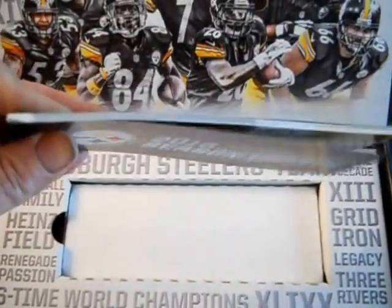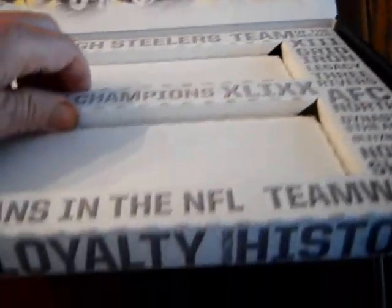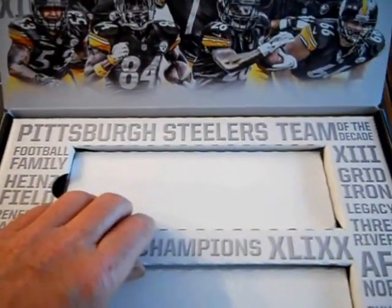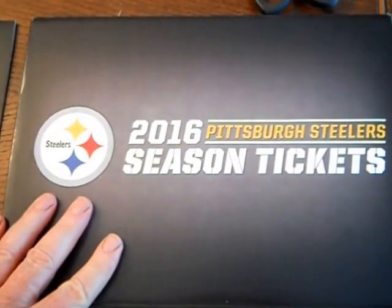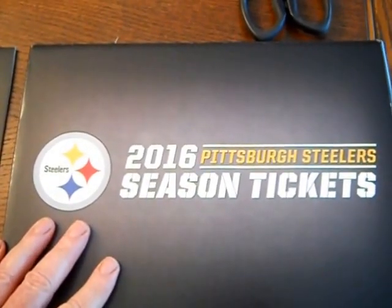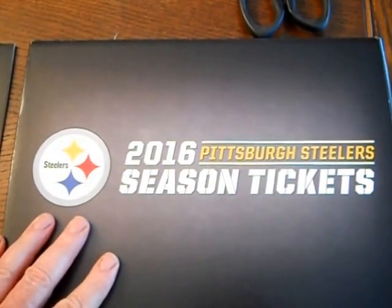I like that — that's nice. And the rest is just a box, a real nice fancy box. We're going to save that. Well, there you have it folks — 2016 Pittsburgh Steelers season ticket, what came in the mail. Here we go Steelers, here we go!